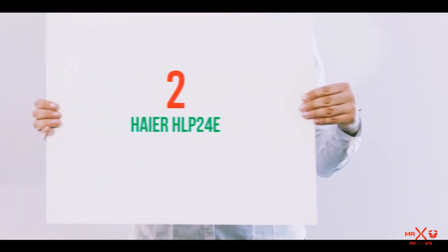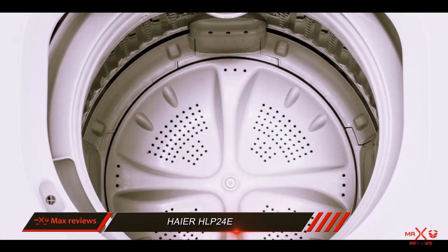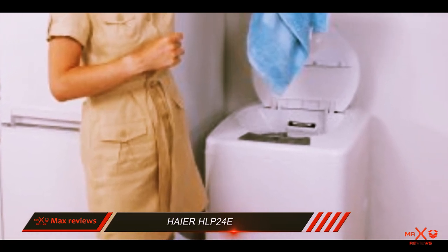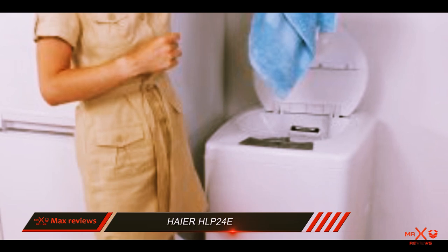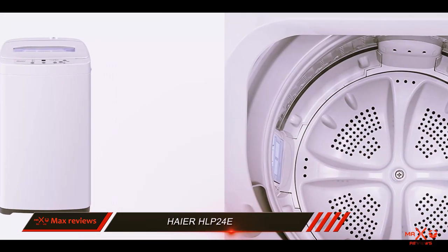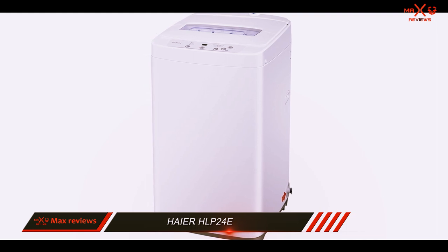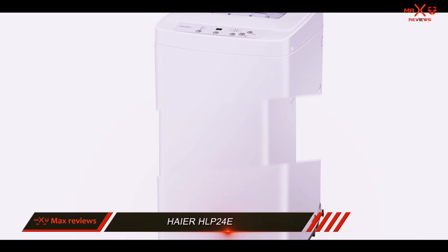Coming in at number 2: the Heyer HLP 24E. The Heyer HLP 24E is a portable washing machine that can easily fit in a small apartment or home and effectively clean your clothes, even if you don't have washer hookups. This washer comes with a faucet adapter, which allows you to attach the machine to a kitchen or bathroom sink so you can quickly start washing clothes. Its lightweight design makes it easy to move from room to room or even up a flight of stairs without too much of a headache.